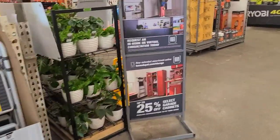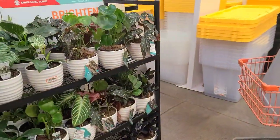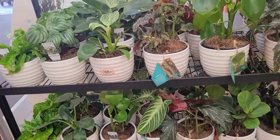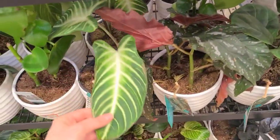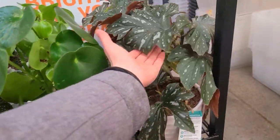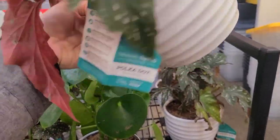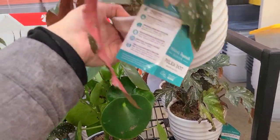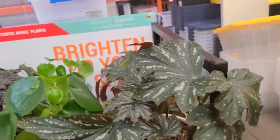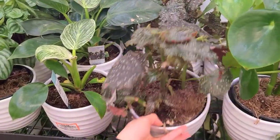Trending tropicals already — nothing exciting though. There's a xanthosoma looking super sad. Oh, I have this begonia — I didn't know it could get this big. It just says polka dot begonia immaculata, which I don't think is necessarily accurate, but that's fine.